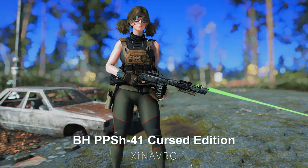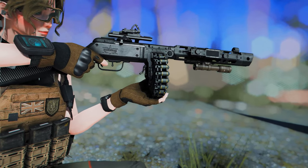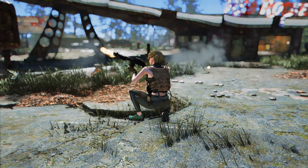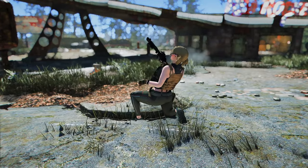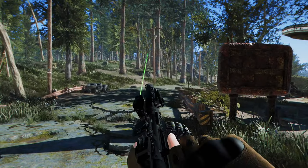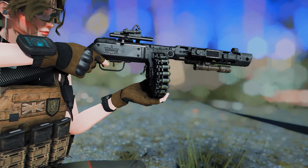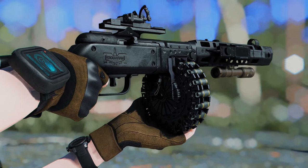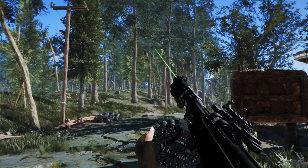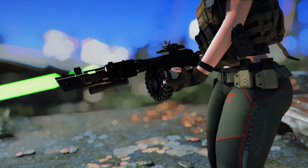Next up is the BH PPSH-41 Cursed Edition. This mod adds a unique variant known as the Cursed Comrade to Bruderhood's PPSH-41 submachine gun mod, featuring parts from Call of Duty: Black Ops Cold War and Call of Duty: Vanguard. It cannot be crafted — you'll need to acquire it through ESP Explorer or console commands. The black design is impressive, the 55-round drum magazine stands out, and it has a high rate of fire with significant recoil, making it a formidable weapon.